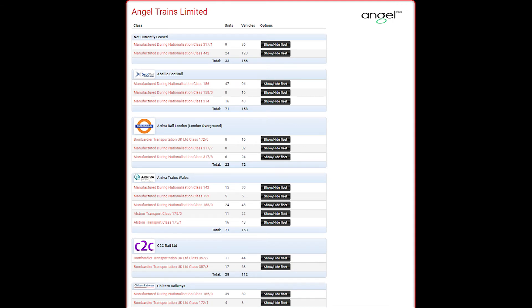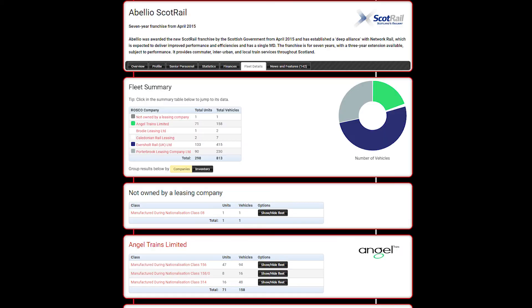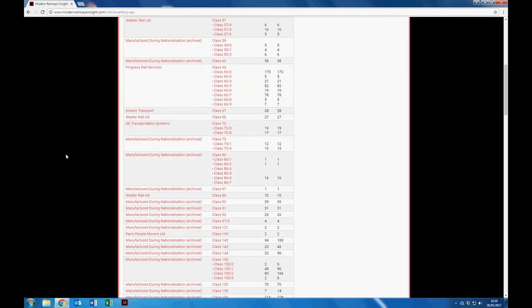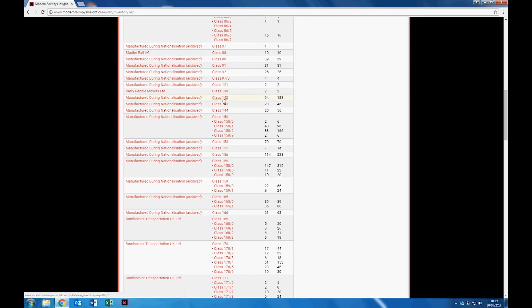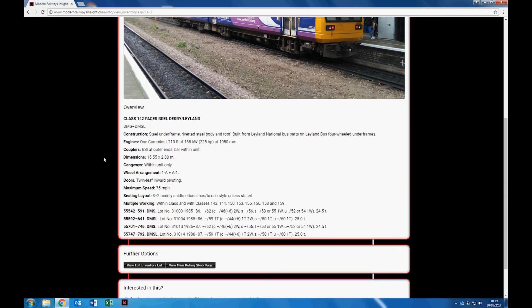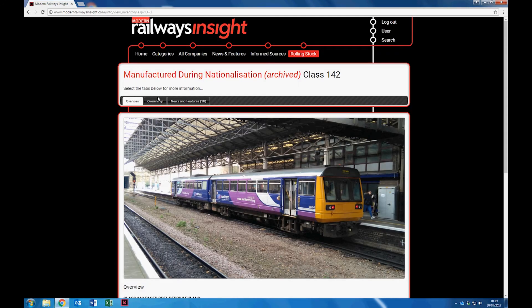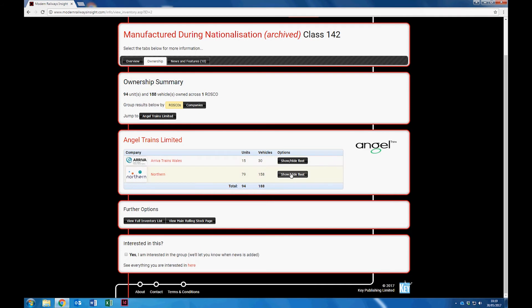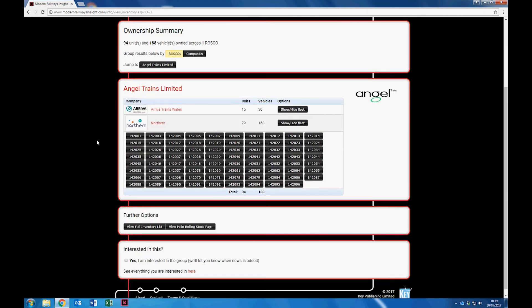The rolling stock data can also be viewed from the company profile page of each operator, leasing company, or manufacturer. The inventory page breaks down the rolling stock shown by class and subclass. Clicking on a class takes you to a profile page showing technical data about the trains. The group ownership tab displays details of which company owns the trains concerned and who operates them. For each operator, you can access a list of the vehicle or unit numbers they operate, and by clicking on a unit you can also see its individual carriage numbers.